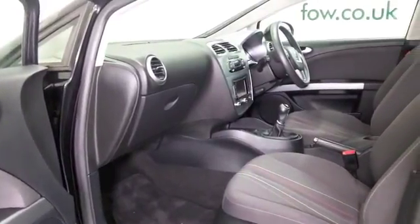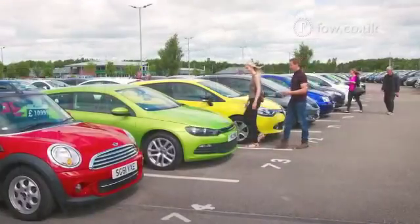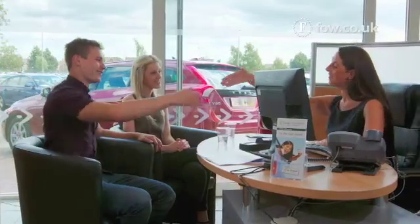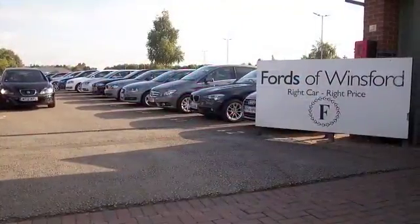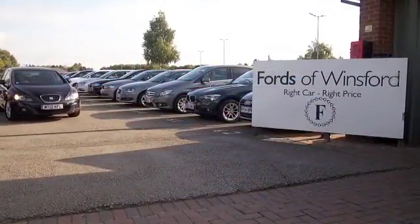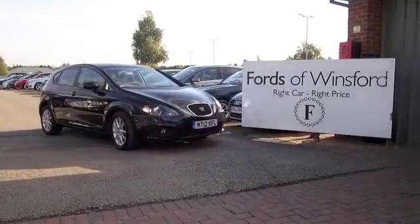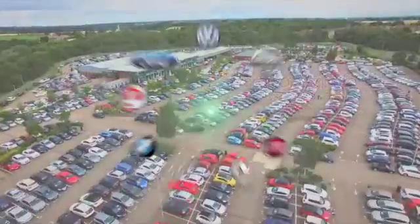Get inside and you have a very smart cabin with hard-wearing but very comfortable materials and a great driving position. Decent size boot as well, so all in all I think a practical motor that you'll make friends with very quickly. Why not ring and reserve yours?